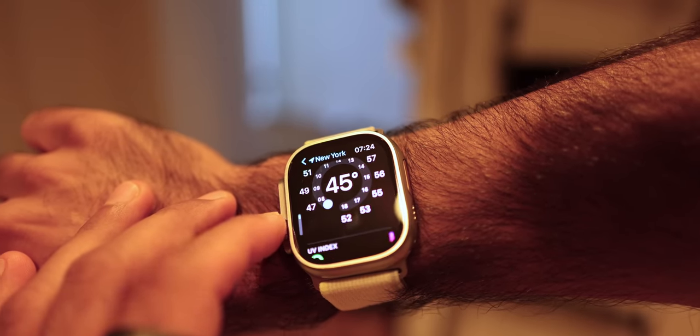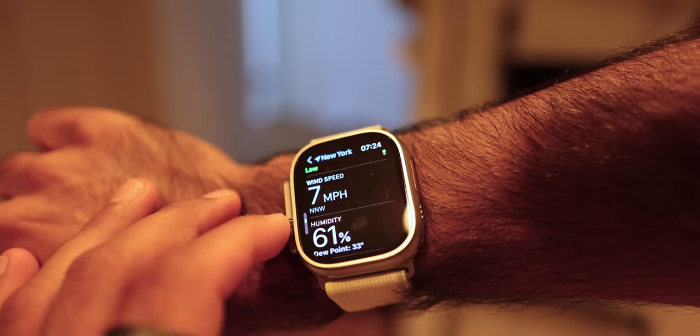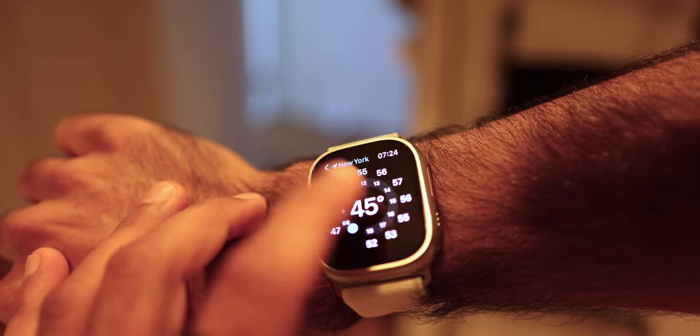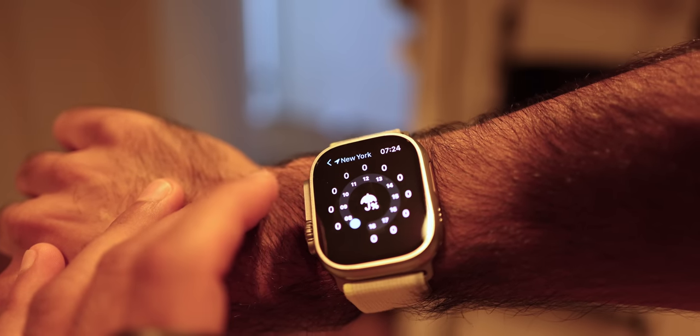I'll check the weather because I'm going for a run. Looks like it's 45 degrees. UV index is low, so I don't need sunscreen, but I do need gloves. No rain — this is New York, so we've got to make sure how the weather's going to be before we go for this run.